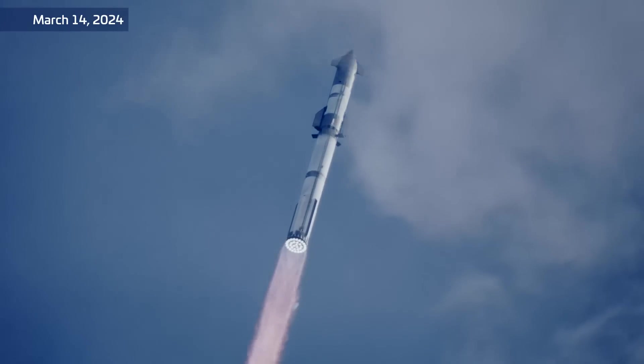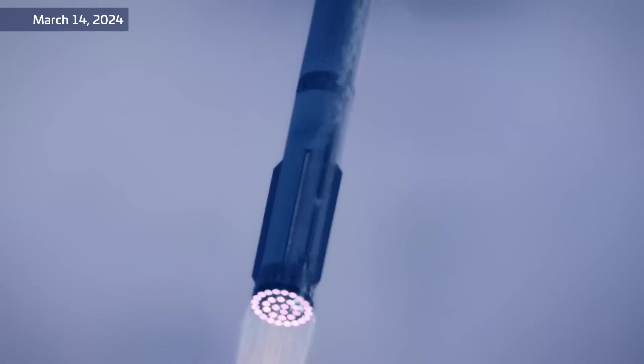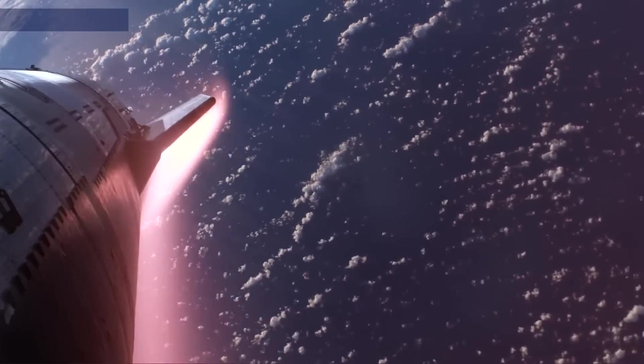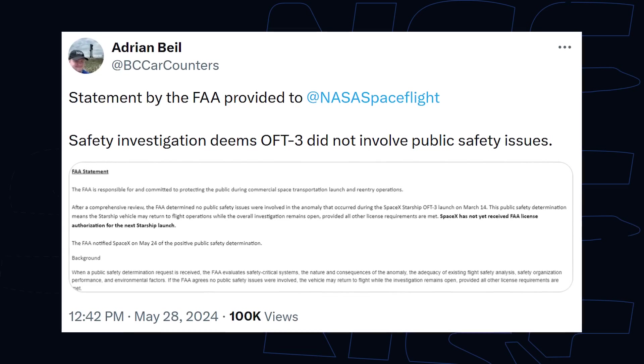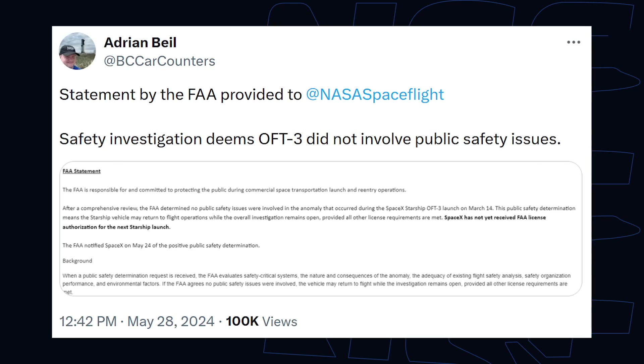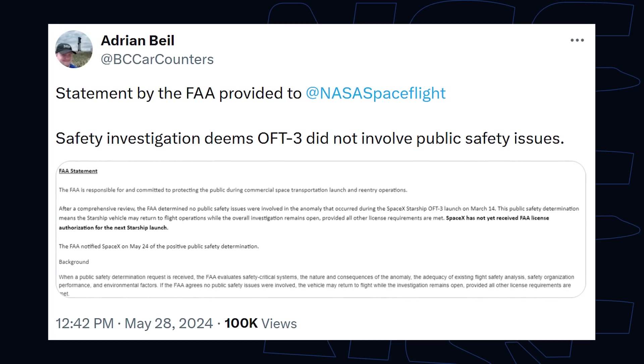SpaceX has actually done this before. If you remember Starship's third flight, SpaceX went through the exact same process and worked with the FAA to determine that public safety wasn't in danger, and they were moving on with the license modification for flight four before that mishap investigation was completely closed. So it's not just text on a page — it can actually work that way. Wouldn't be surprised if this one goes that way as well.